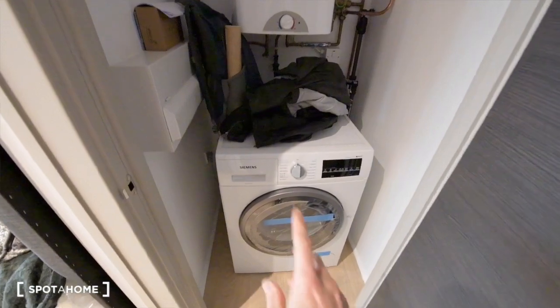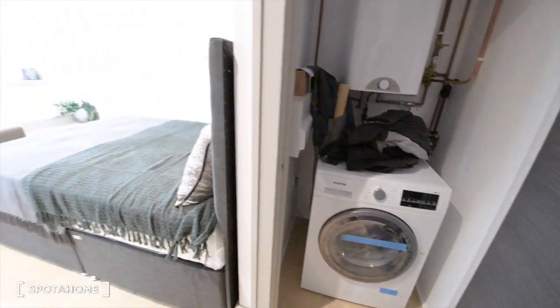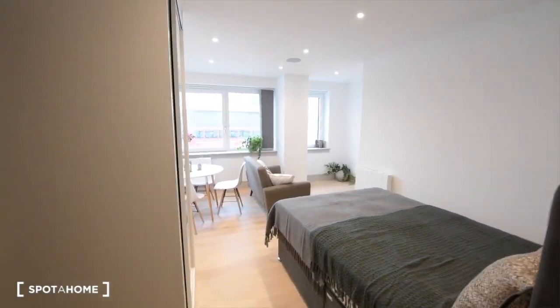First thing on the right is the storage closet. We have the boiler and the washing machine and dryer. As you can see, it's brand new. We can also see the living area that I will show you in a moment.